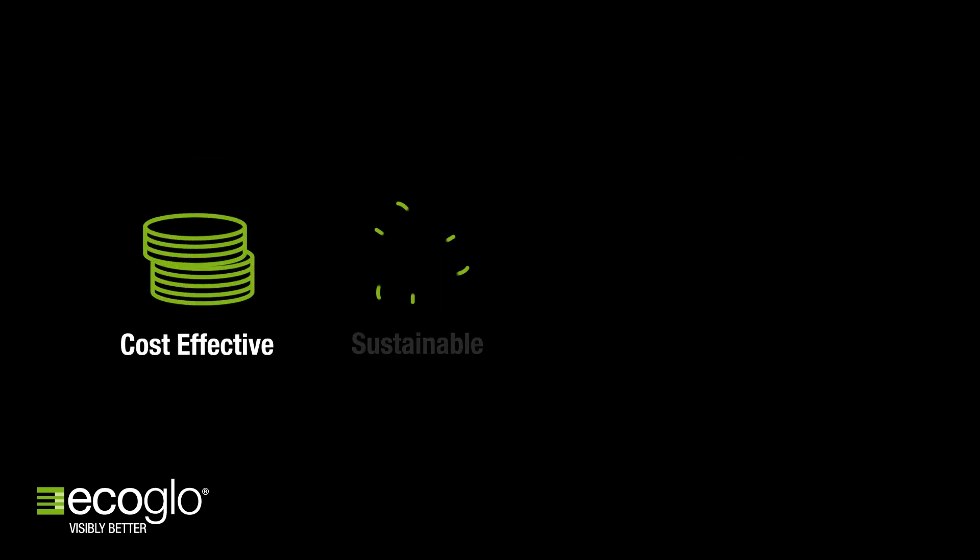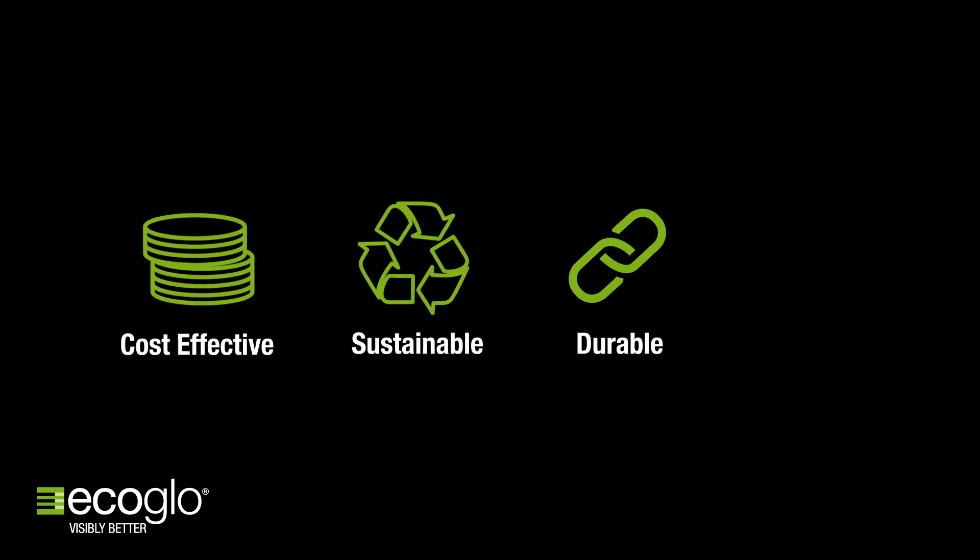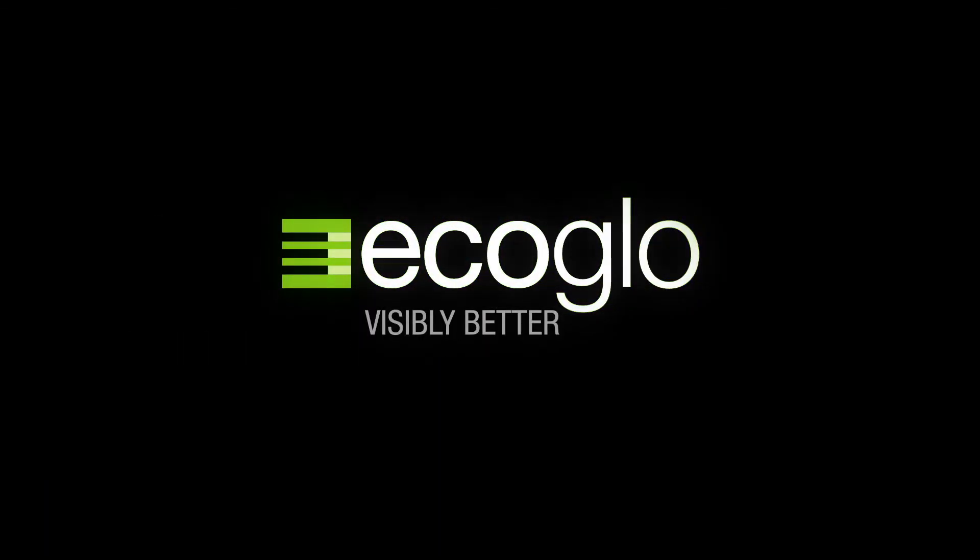EcoGlow. Cost-effective, sustainable, durable, compliant. EcoGlow — visibly better.